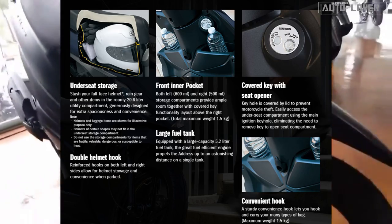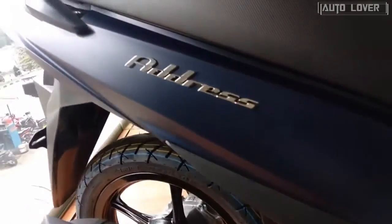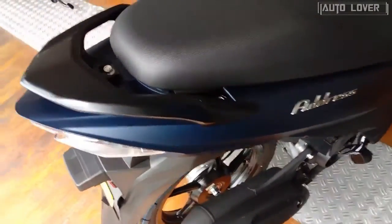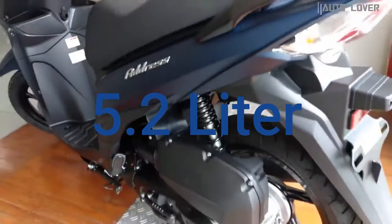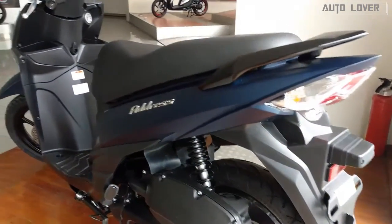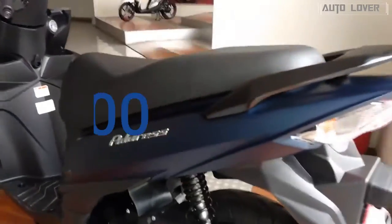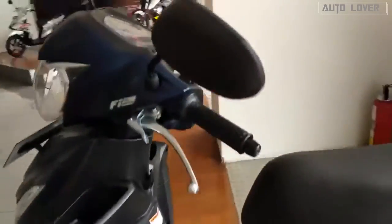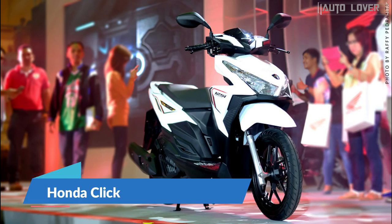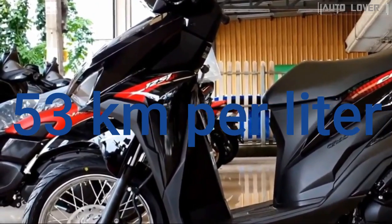The Suzuki Address has a 20.6-liter utility box, roomy enough to accommodate a full-face helmet, a snack for two, or even some shopping items — no need for an external utility box. The bike also has two large inner pockets with hooks for additional items. The fuel tank holds 5.2 liters for longer, uninterrupted rides. The Address 115 is priced at just 66,900 pesos.